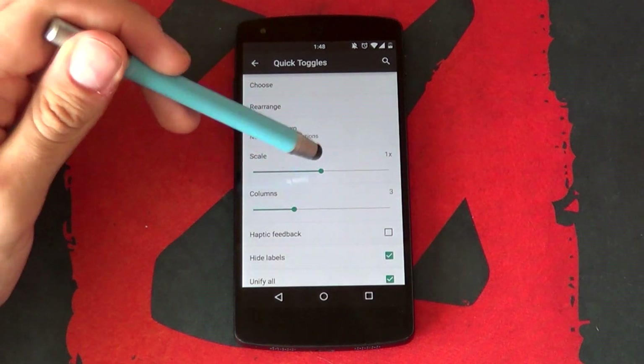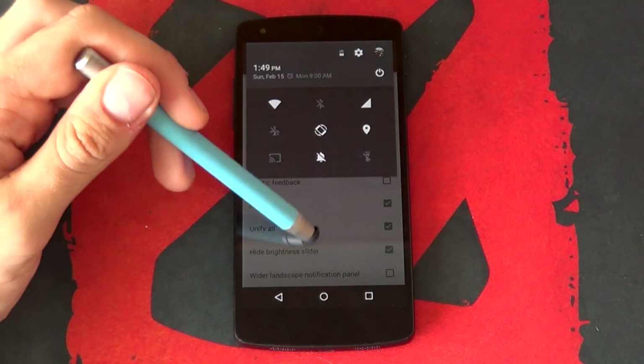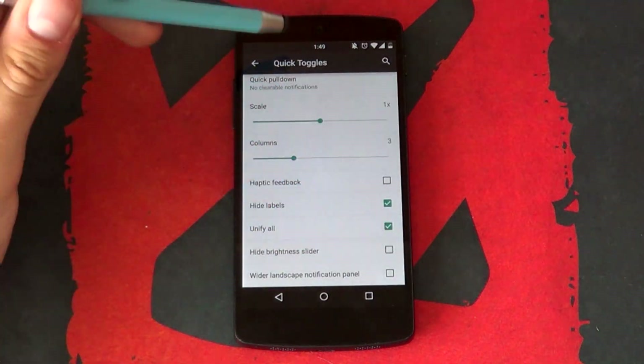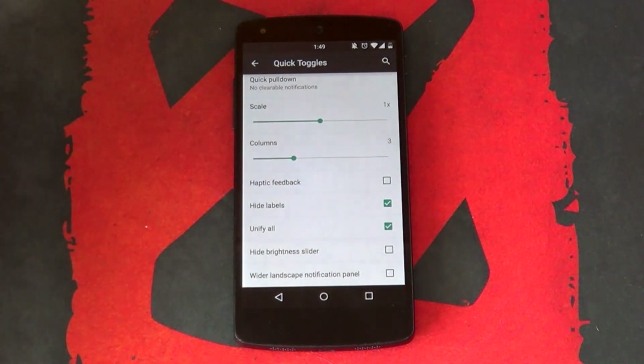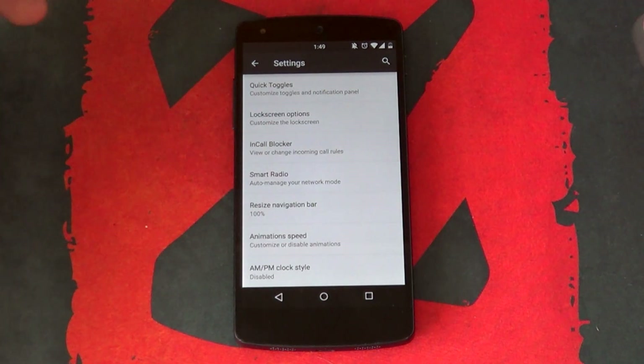Further customization includes changing the scale, number of columns, hiding the labels, or even hiding the brightness slider. I would have enjoyed the option to add in custom shortcuts, say for certain apps. But overall, this is an incredible feature to include.